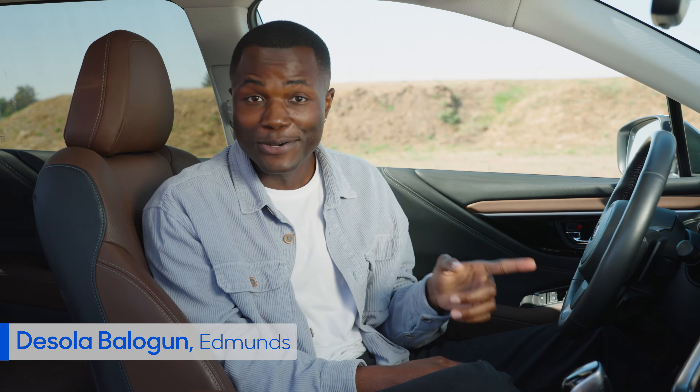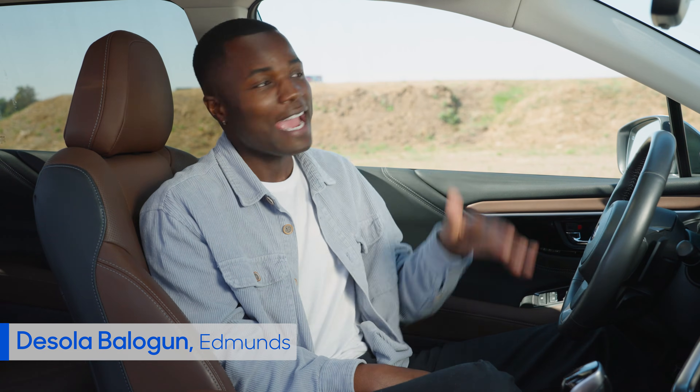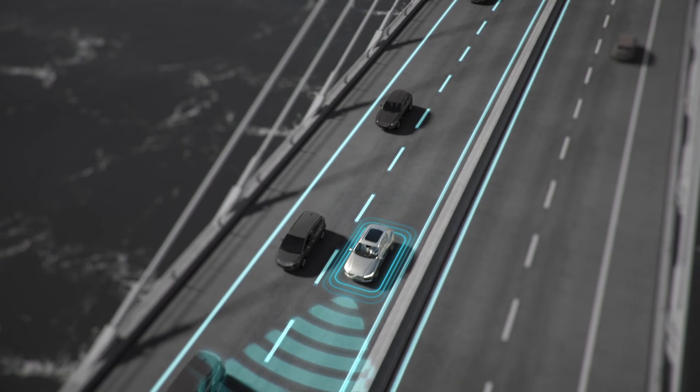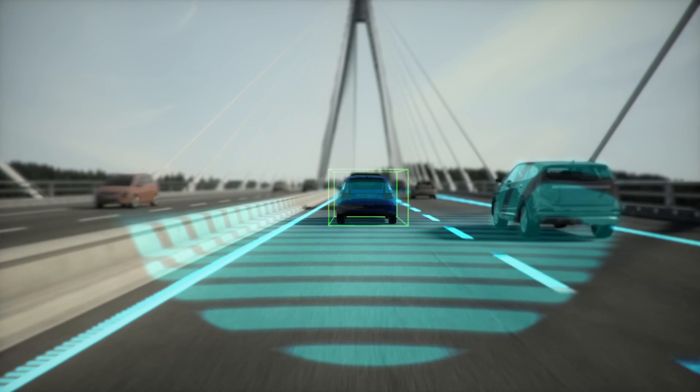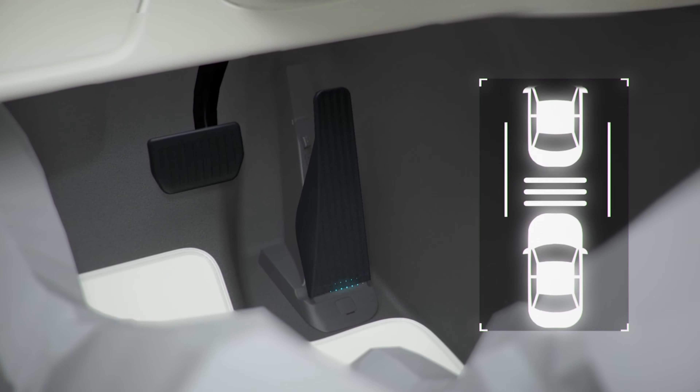Road trippers, you are going to love this. We're using active cruise control, sometimes known as adaptive cruise control. This cool tech maintains a set distance between you and the car that's in front of you. So it makes cruise control a set-and-forget type of thing, because you don't have to manually adjust your speed when the car in front of you either slows down or speeds up. And commuters, take note — some systems even bring the car to a complete stop in traffic.